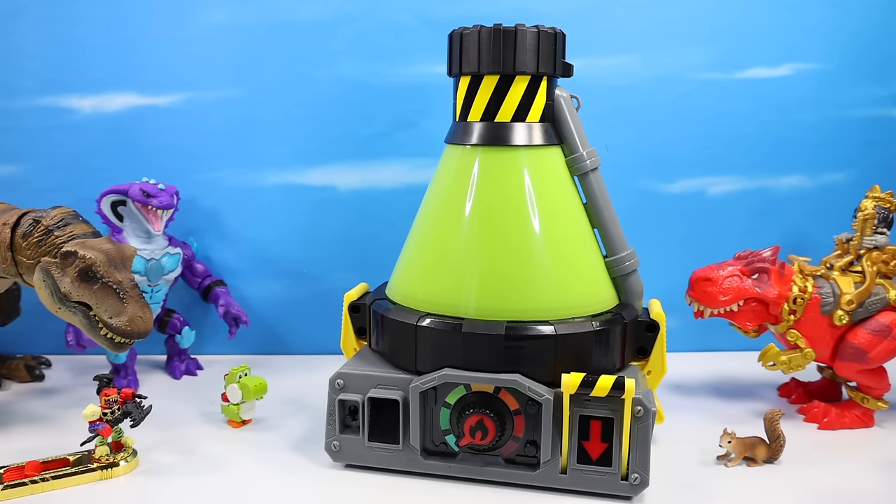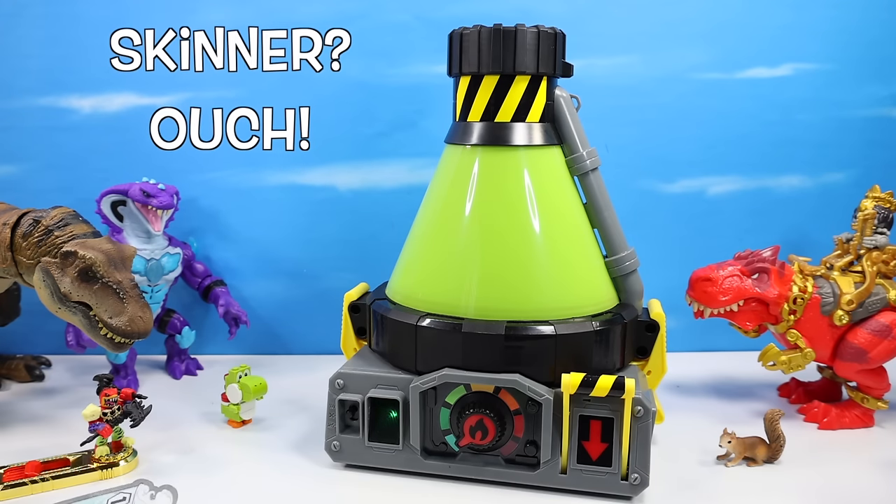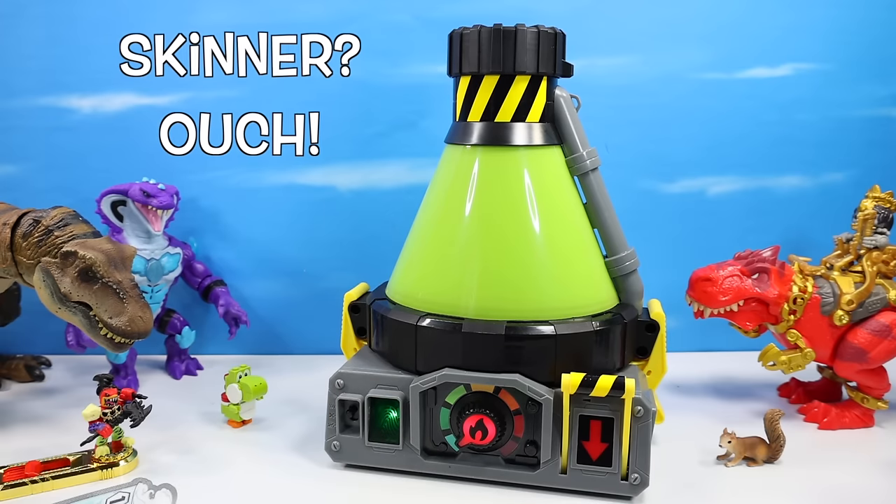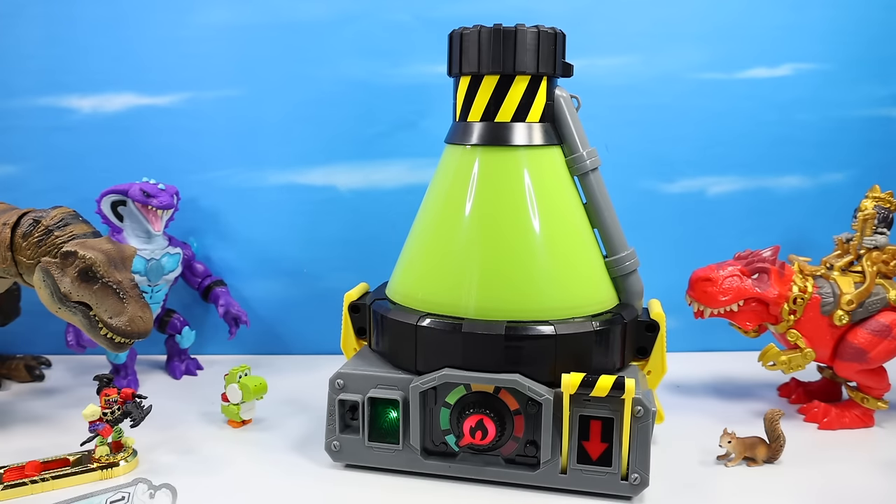Number one thing to do: flick on the power switch. Batteries installed correctly, right? Love the sound of the fingerprint scanner as it catches our DNA.